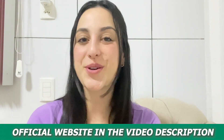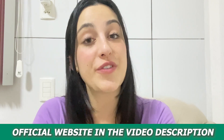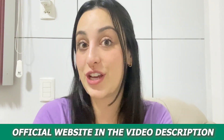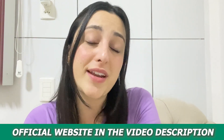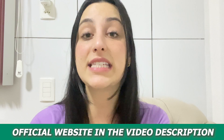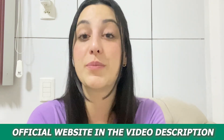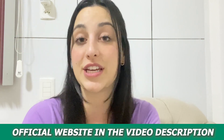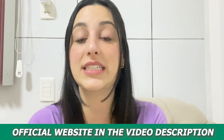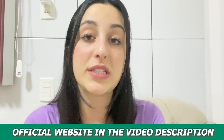Hey everybody, how are you doing? I hope you're all okay. My name is Vick and welcome to this video about the Cortex-C supplement. So if you're watching this video, I'm pretty sure that you're looking for more information about this supplement, so stay with me until the very end of this video — it's going to be the most complete video you will see today on the internet about it.